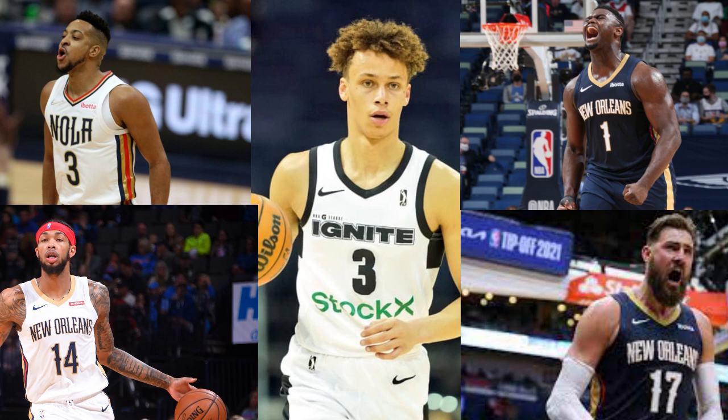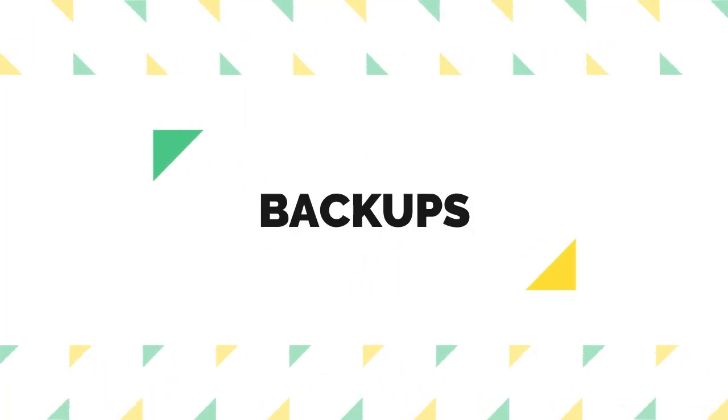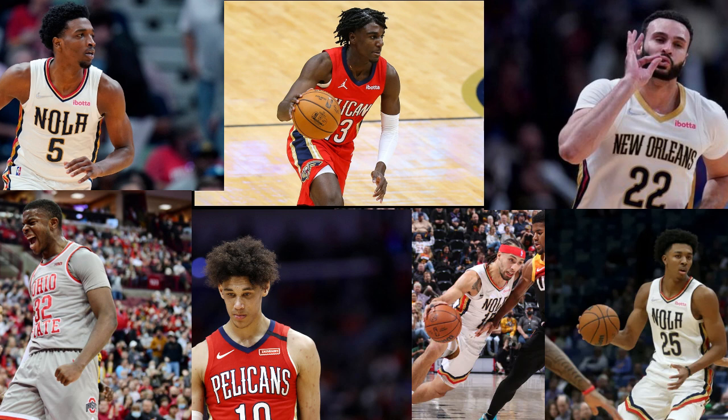Looking at their potential starting five: Dyson Daniels as the starting point guard from day one, CJ McCollum and Brandon Ingram at the two and three, with Daniels providing perimeter defense for the top three. That's probably the biggest missing piece — great defense at the point guard spot, but the rest of the starting lineup lacks elite defenders. Coming off the bench are Larry Nance, Jackson Hayes, EJ Liddell, Herb Jones, Jose Alvarado, and Trey Murphy — six guys known more for defense than offense. They're rolling deep with a lot of defensive depth.